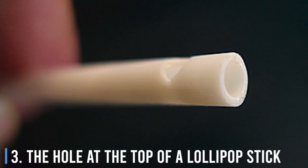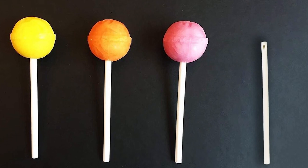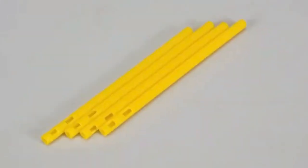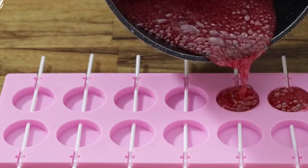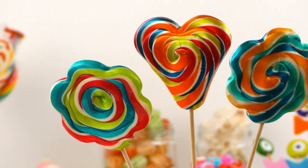3. The Hole At The Top Of A Lollipop Stick. This weird little hole emerging after you finish a candy has been bugging us for years. It turns out, the reason for this lollipop stick hole has to do with manufacturing. When pouring hot molten caramel into the mold, some of it seeps into this hole and hardens. It allows the candy to stay on the stick and not fall off.